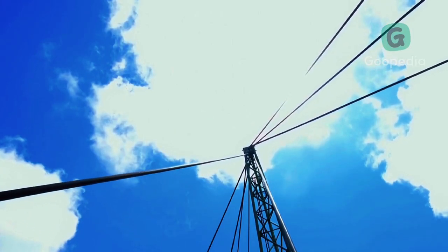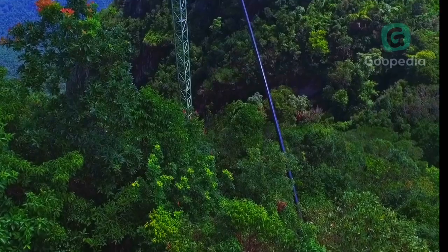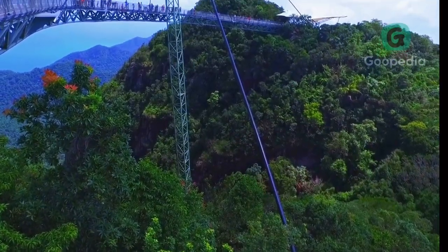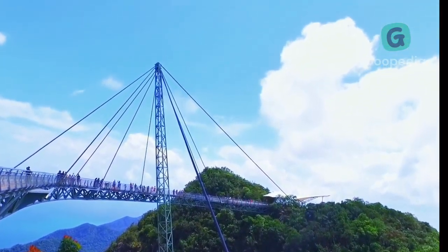The Sky Bridge is supported by a single pylon that's 82 meters high and is designed to withstand winds of up to 200 km/h. It's a marvel of engineering and a testament to human ingenuity.